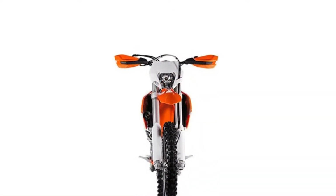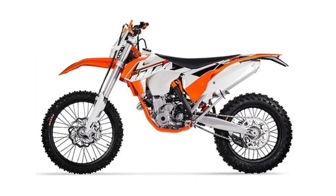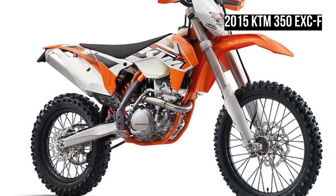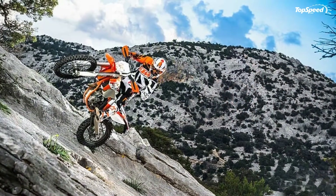Exhaust System: Light and robust, the aluminium silencers on EXC models are renowned for their outstanding performance, while keeping noise to a level well within FIM rules. For the 2015 model, the 350 EXCF receives a new silencer with a full-length perforated pipe to reduce the noise level and further improve performance.